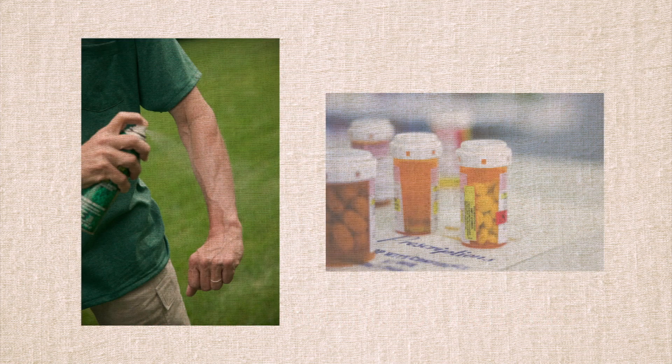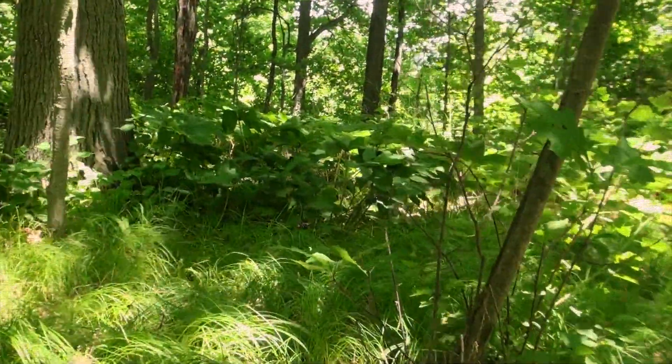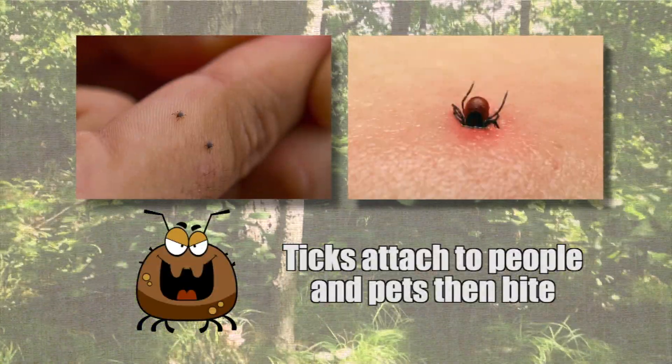The good news is that Lyme disease is easy to prevent and treat when caught early. Black-legged ticks live in forests or grassy areas. They act like hitchhikers, attaching themselves to people and pets, then biting them.